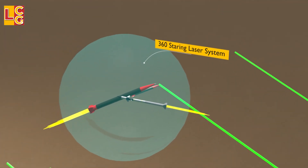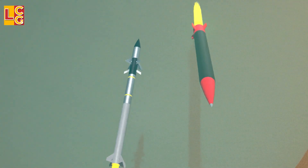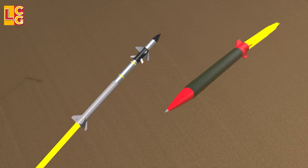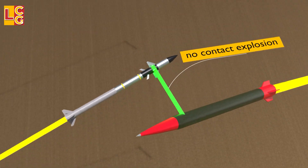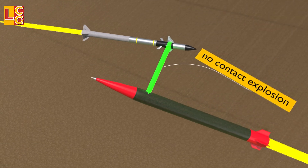Then the warhead will explode. It no longer needs to collide with the enemy rocket because of the proximity fuse. But because of the speed and accuracy of the Tamir, sometimes it really hits the target directly.